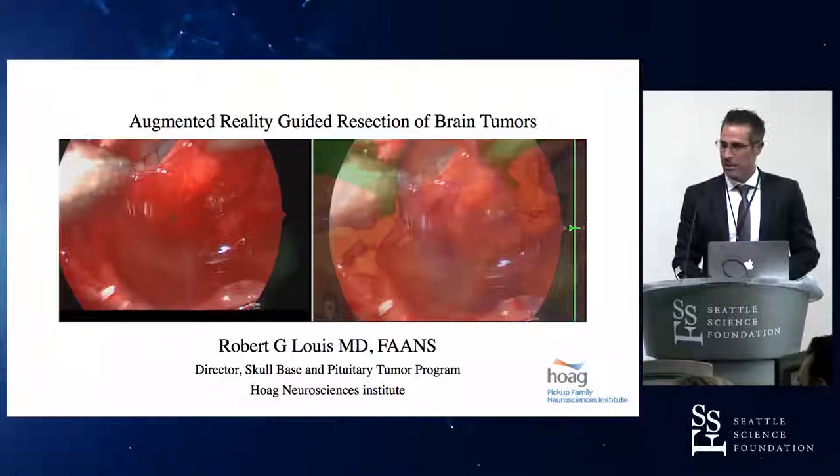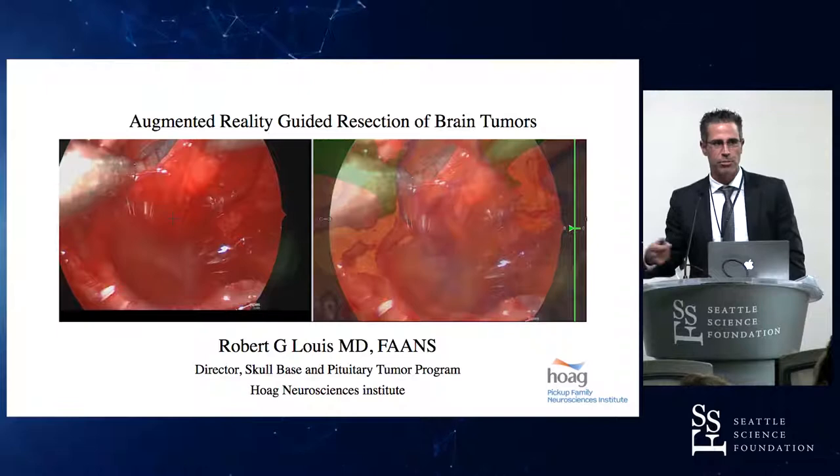We're going to be talking about virtual reality guidance and augmented reality guidance for surgery, and whether there's any evidence to support this stuff and what qualifies as augmented reality.